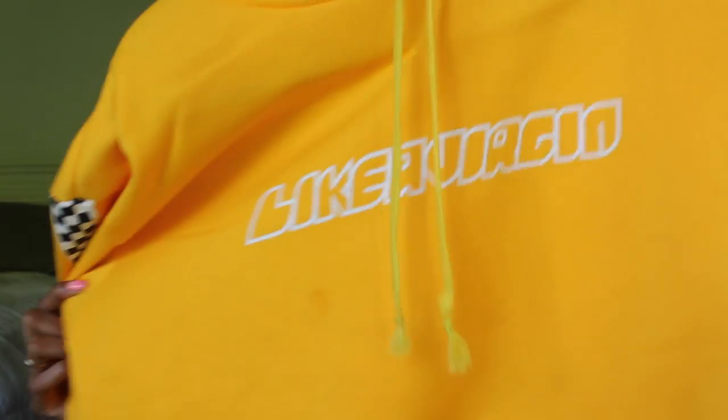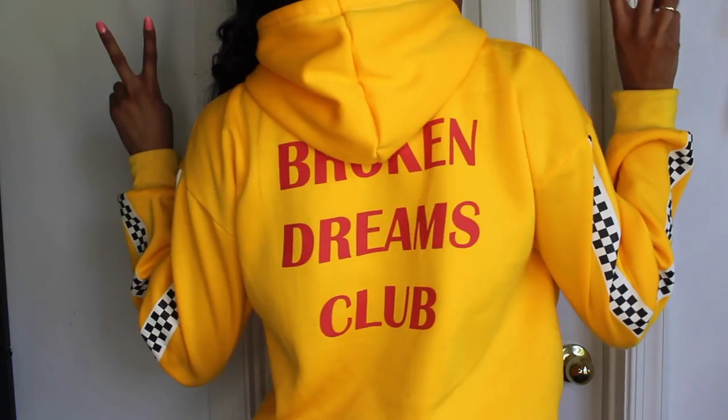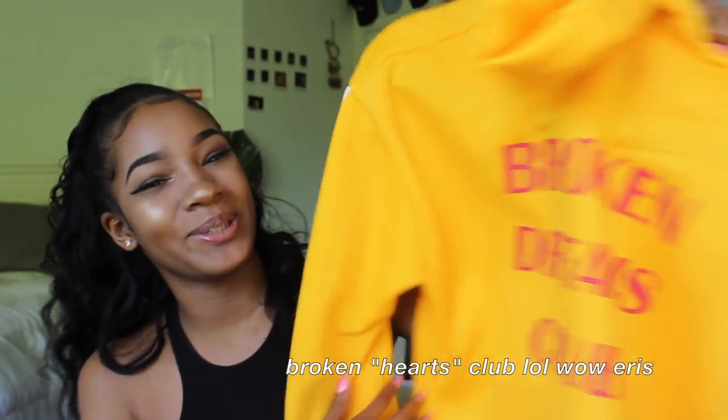Now for the hoodie you guys have been waiting for: it's the 'Like a Virgin' sweatshirt with checkerboard on the arms and 'Broken Dreams Club' on the back. It is my favorite sweatshirt — I've worn it so many times already. I love everything about it: 'Like a Virgin' on the front, checkerboard on the sides, and 'Broken Dreams Club' on the back.